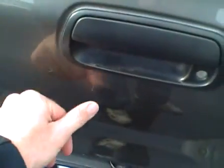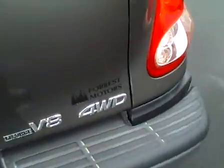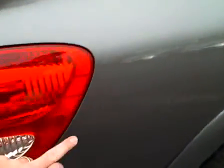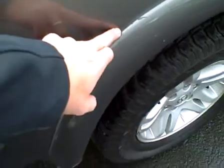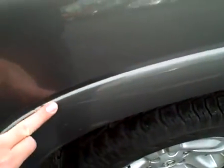The rear tailgate has just a couple of very light scratches — a tiny one right below the handle and another tiny one right there. The right truck bed has a very light scratch running from here to here, and a couple of little scratches in the molding over the tire. Very light scratches — a couple of little ones here as well.